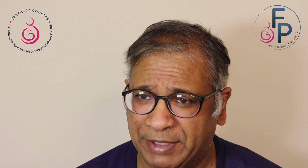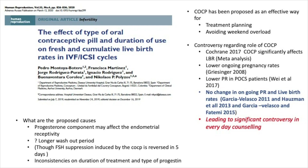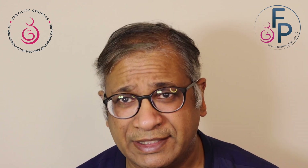The contraceptive pill has been used for two main reasons: treatment planning, avoiding a weekend overload, and synchronizing follicles. Looking at the multiple papers which have come out, Cochrane in 2017 said the pill significantly reduces live birth rates in a meta-analysis. There were papers showing lower ongoing pregnancy rates and lower pregnancy rates in PCOS patients, but also papers clarifying there was no difference in live birth rates when using the pill — leading to repeated controversies.